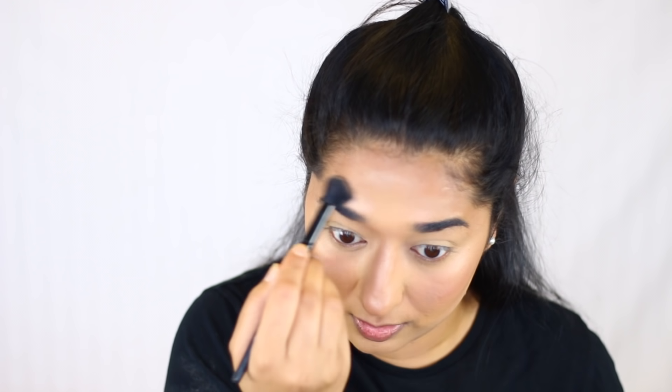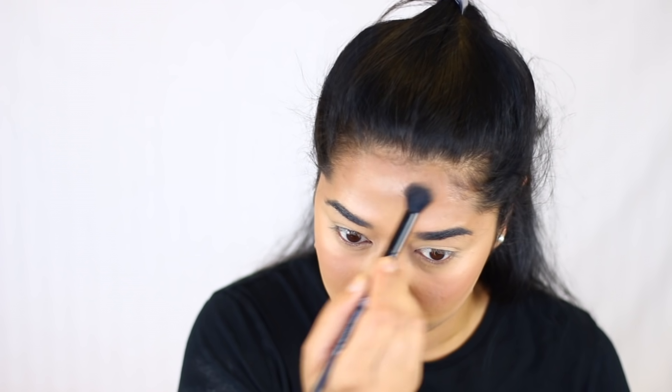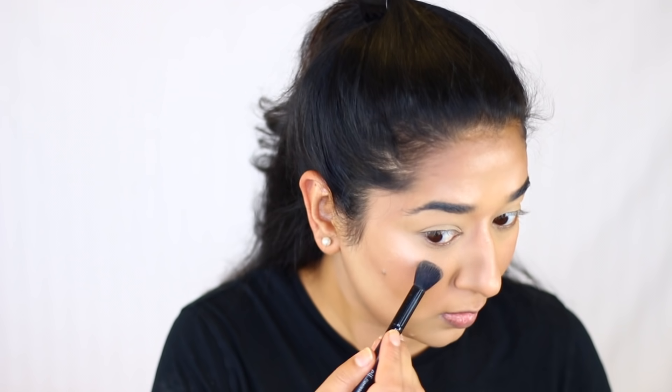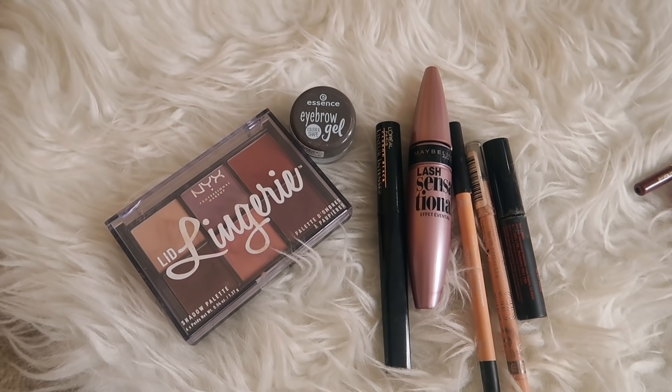But if you want a separate highlighter, I recommend Maybelline Master Chrome — it is very affordable. So try it if you want a dedicated highlighter.